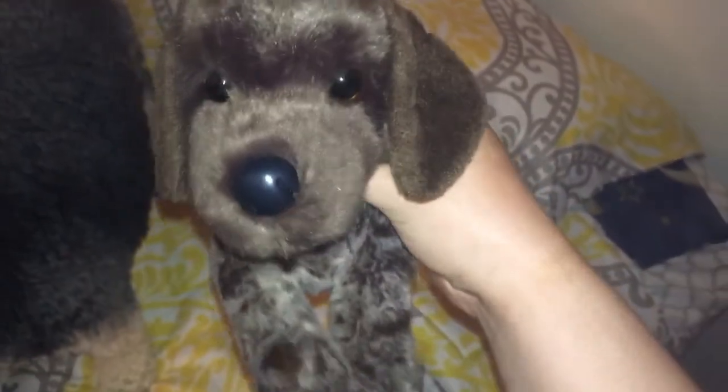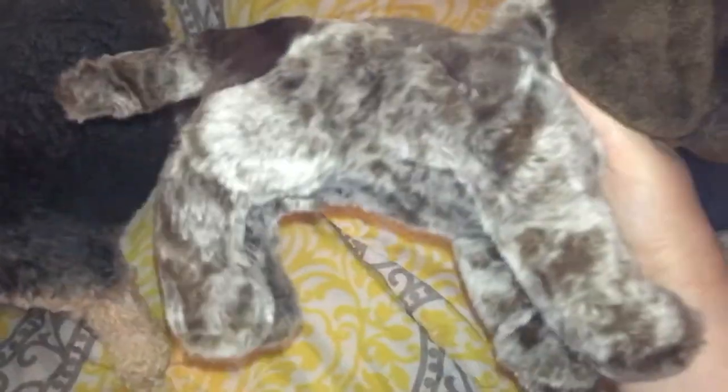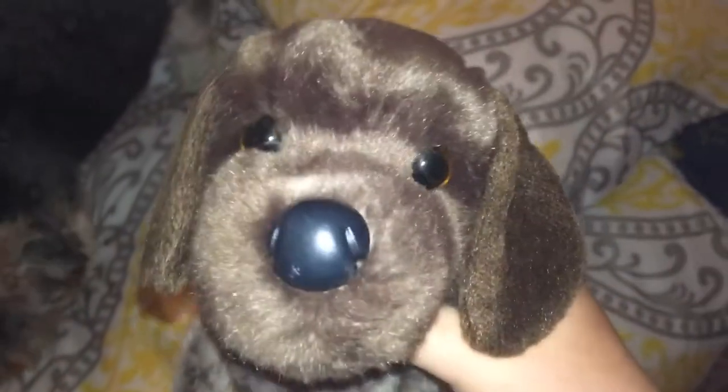This is Dusky the 12-inch Pointer. He doesn't have beans in him and his seam tags were cut. But this is a cute one — looks like he has a little bit of nose damage, but it's okay. This one's kind of hard to come by. He's really cute.